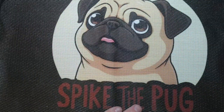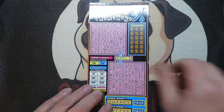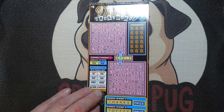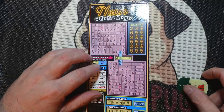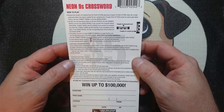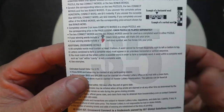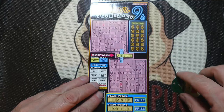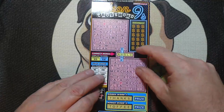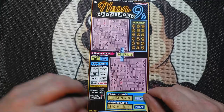Next ticket is the Neon Nine Crossword - this one will take a little bit of time. Ticket number 73, odds of winning are one in 3.70. We got two play boards, connecting words, and bonus words at the bottom.